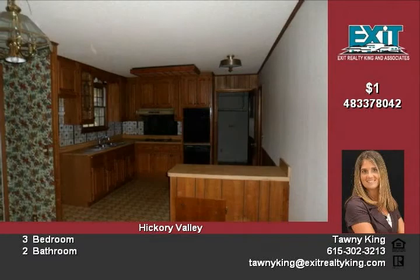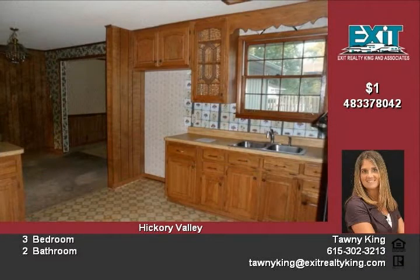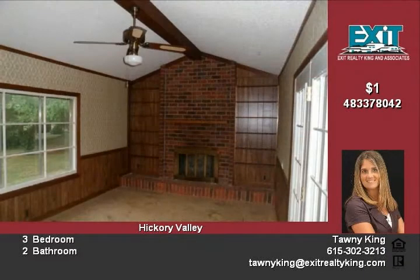There's a fireplace in the family room and French doors to access the covered patio area. The kitchen has tons of cabinets and there's a separate dining room for larger groups of guests.